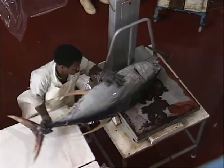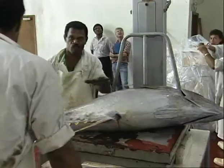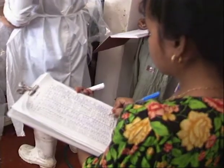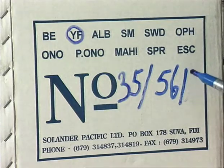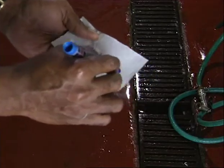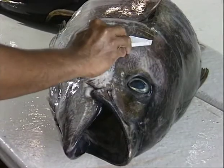Before packing, each fish is individually weighed. A record of the weight is noted in a record book and on the packing carton. Sometimes the weight of the fish is recorded on a piece of paper and placed on the fish.